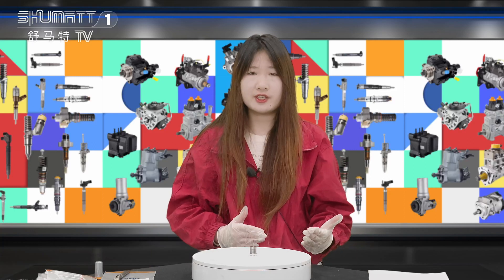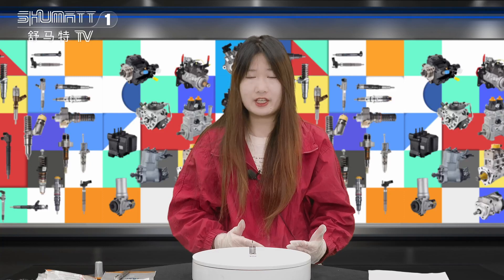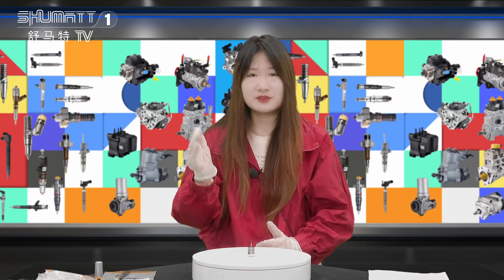So much for your introduction. If you want to know more details about the product, you can follow us on our YouTube channel or contact us directly by WhatsApp, email, or phone number. Thank you. Bye.